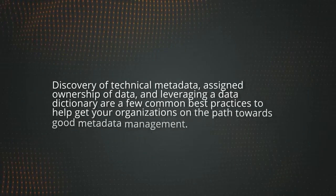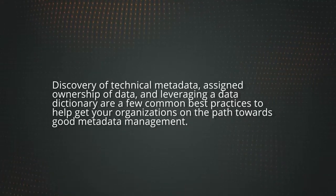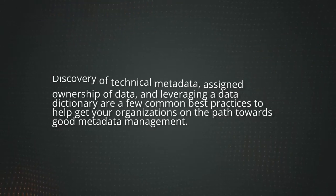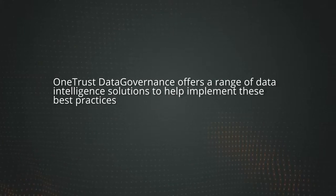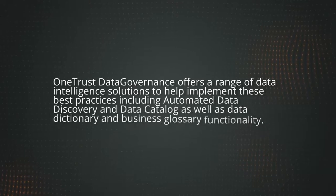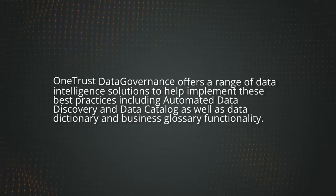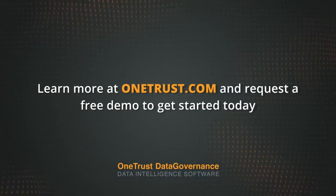Discovery of technical metadata, assigned ownership of data, and leveraging a data dictionary are a few common best practices to help get your organisations on the path towards good metadata management. OneTrust Data Governance offers a range of data intelligence solutions to help implement these best practices, including automated data discovery and data catalogue, as well as the data dictionary and business glossary functionality. To learn more and request a free demo, visit OneTrust.com.